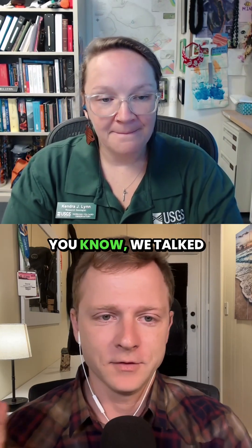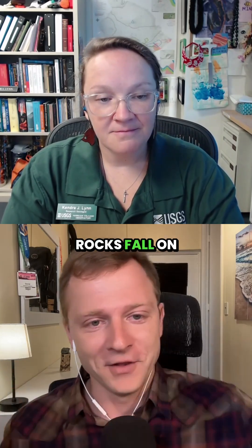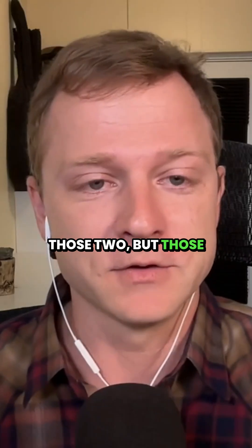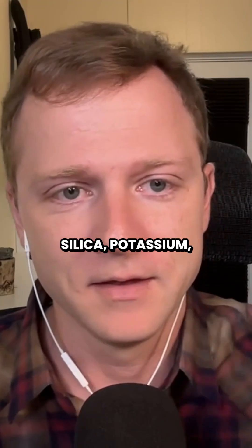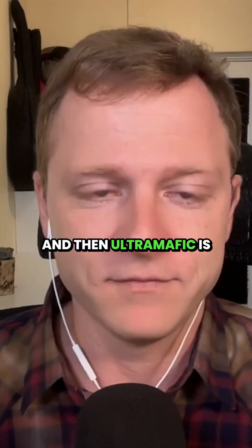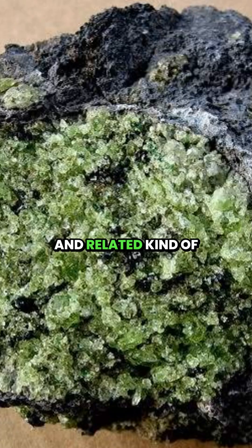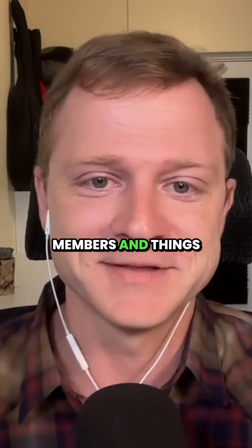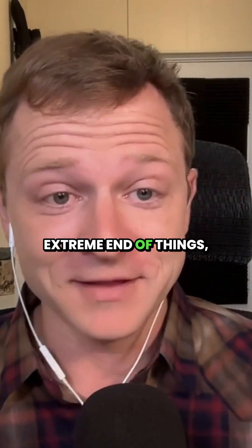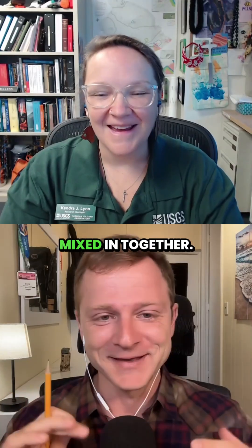We talked about effusive and explosive; then there's felsic and ultramafic. Rocks fall on gradients between those two, but those are the two end members. The most evolved — most full of silica, potassium, sodium — versus ultramafic, which is just iron, magnesium, silica, oxygen, basically olivines and related minerals. In geology, we use these diagrams with end members to talk about the extremes, but most rocks are a little bit of each mixed together.